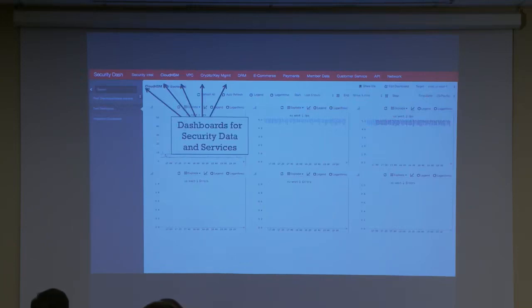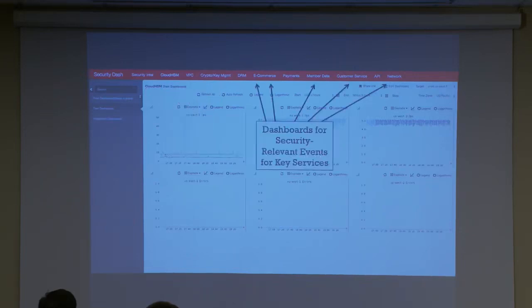Things like payments or logins. We have a sub-dashboard model because maybe you want to look at just production, just test, or a particular region. We can drill down to a particular Amazon region and look back about two weeks. At the top are dashboards for the services we're responsible for: security intelligence, VPC (Amazon's virtual private cloud), crypto and key management, DRM. There are also dashboards for services we don't operate but that have security impact — things like e-commerce payments and customer service. For example, are we having an inordinate number of password reset emails? Are customers calling because they've gotten locked out? We want visibility to all that from one place.